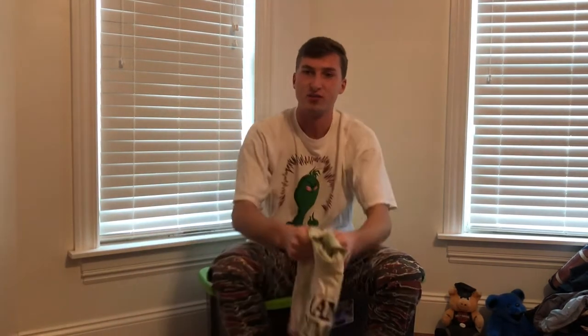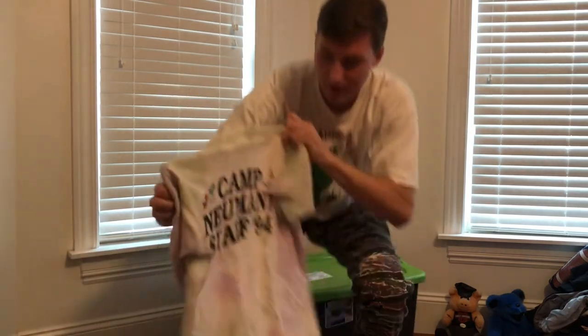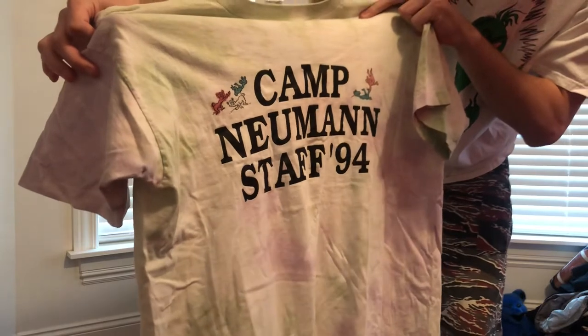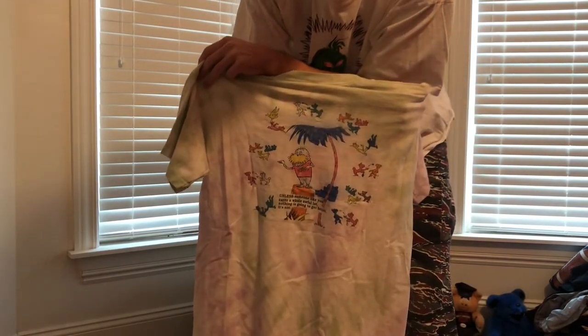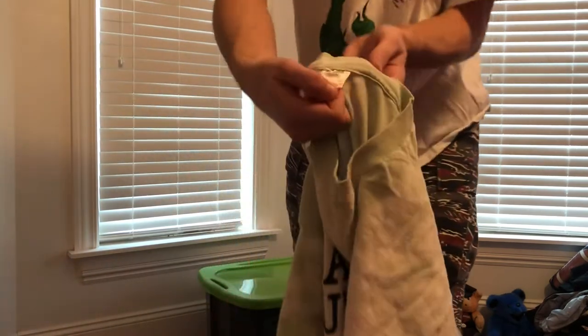This next shirt is one that I thrifted about a year ago. It was really weird because I've never seen this shirt and I'm trying to look it up but haven't found it either. It's this old camp shirt — Camp Newman Staff 1994. It has Dr. Seuss characters on the front, but on the back it has this psychedelic-looking Lorax. I think that one is really awesome and it fits pretty great too. It's on a Fruit of the Loom.